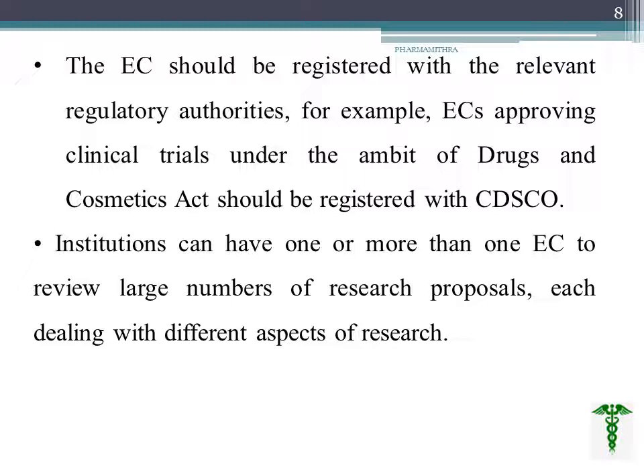An institution can have one or more than one ethical committee. This is done in cases where there is a large number of research proposals to review, and both committees work on different aspects of the research.